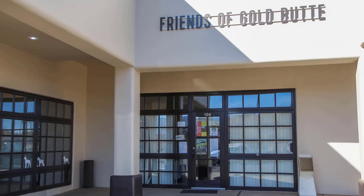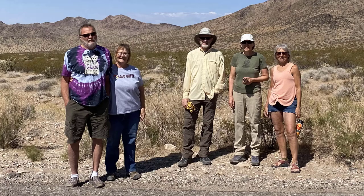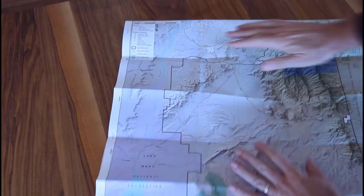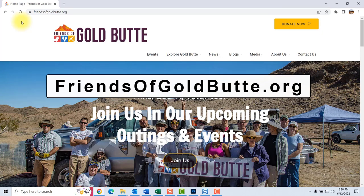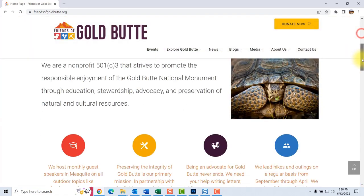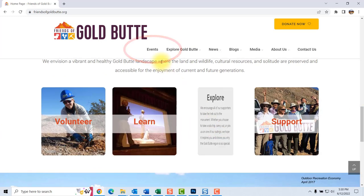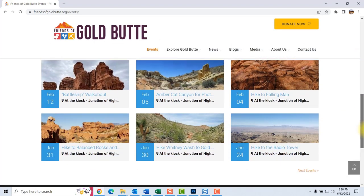Friends of Gold Butte maintains a visitor center in Mesquite, where you can talk to knowledgeable volunteers about the monument and obtain brochures and maps that will improve your visit. Visit their website at friendsofgoldbutte.org for more information, including upcoming events. Be sure to look at the events page and explore the various sections with information about Gold Butte.